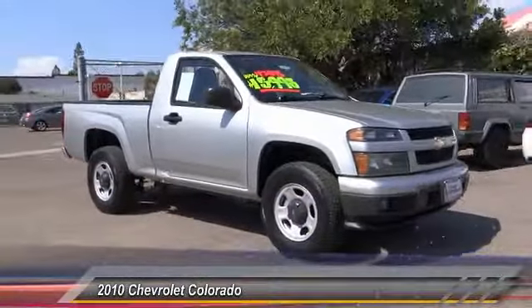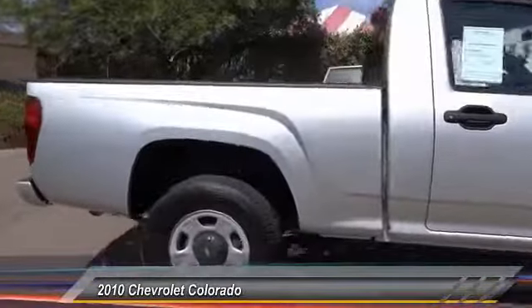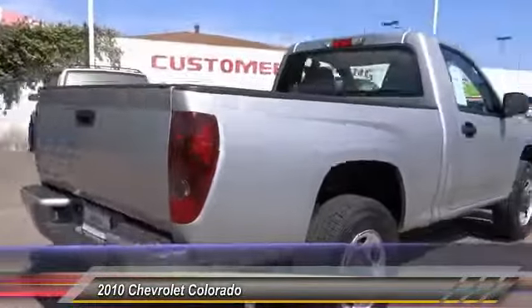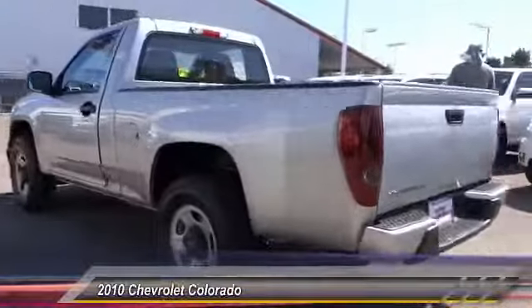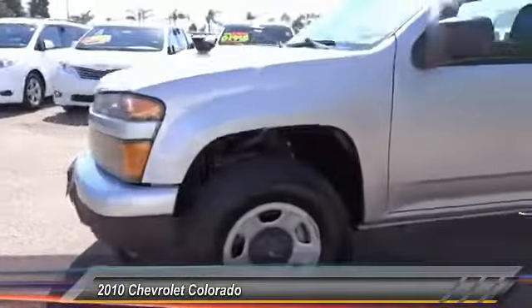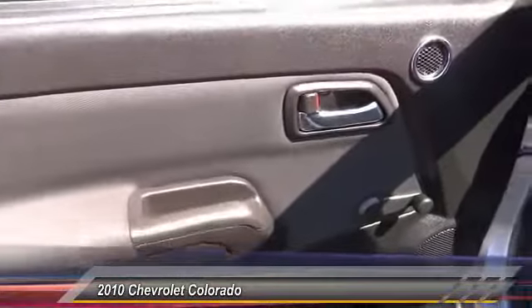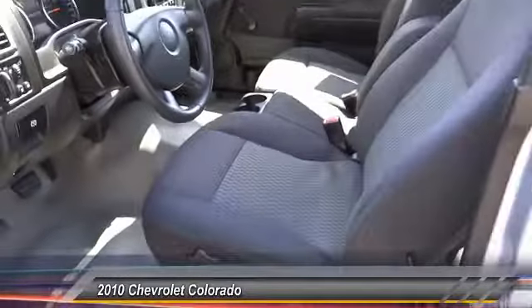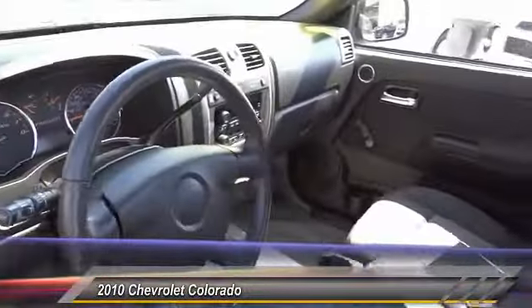2010 Chevy Colorado — great hauling capability, powerful, rugged, and priced below $20,000. This vehicle has less than 20,000 miles. Features include traction control, dual airbags, leather-wrapped steering wheel, air conditioning, power steering, center armrest, AM/FM stereo radio, fog lights, and electronic stability control.